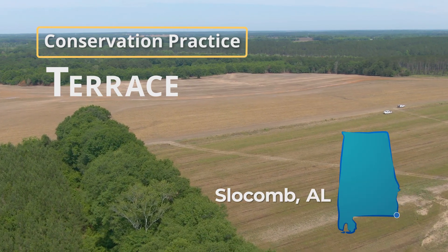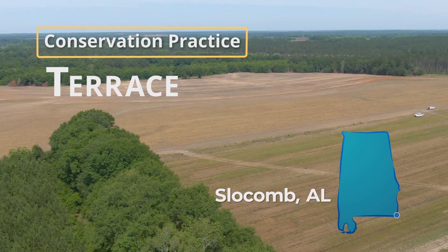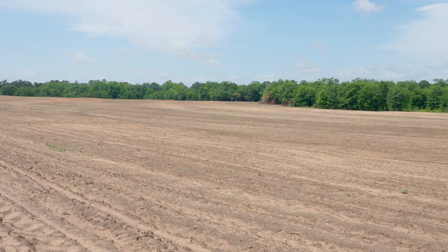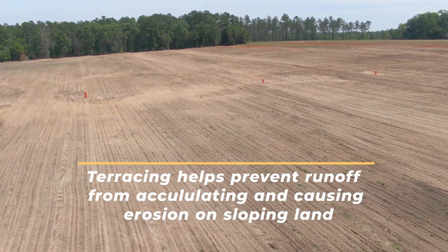A terrace basically breaks the slope of the land. It's a core practice for this area in Alabama. We have real sandy soils so we have real need for them. Soil conservation is our number one goal. It just breaks the slope up and we direct water where it needs to go.